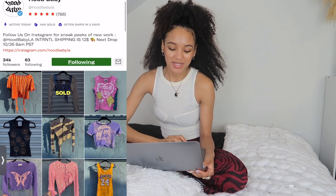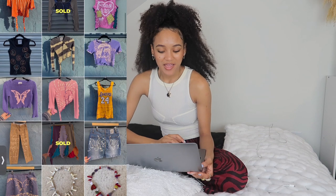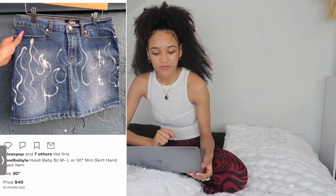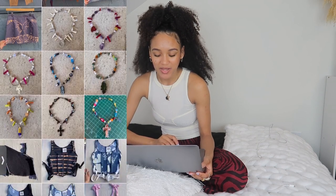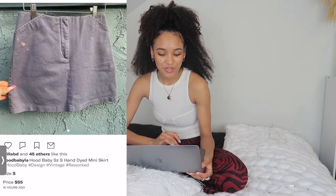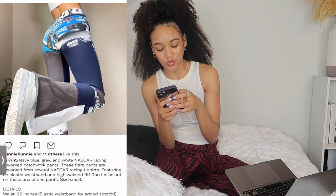The first shop I'm gonna show you is called Hood Baby on Depop. Everything is just very DIY, like thrift flips — they did it themselves. There's this little abstract top right here. It is a little on the wild side, but if you're into that, it's there.